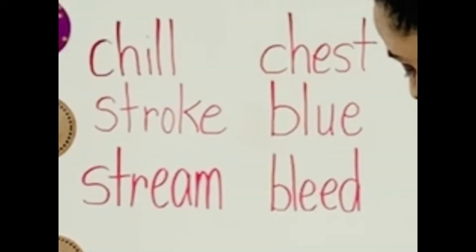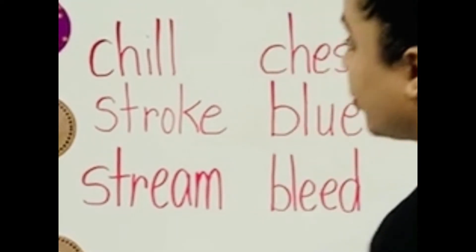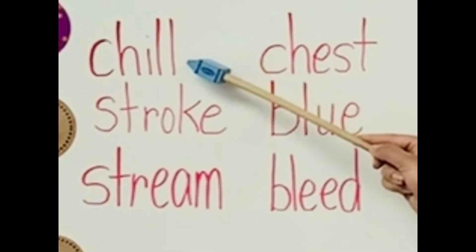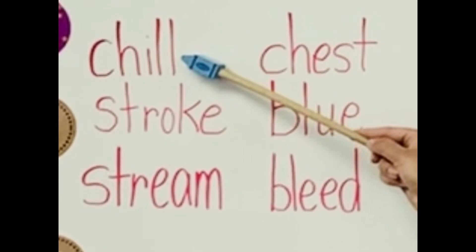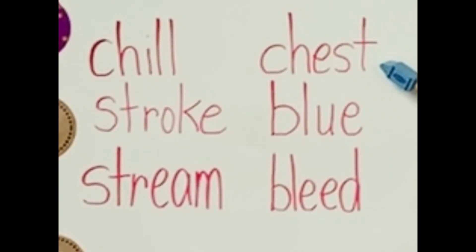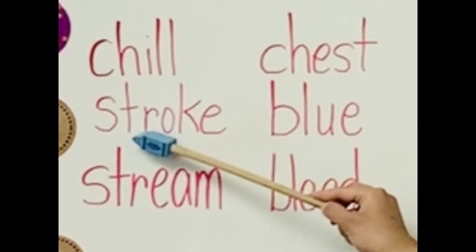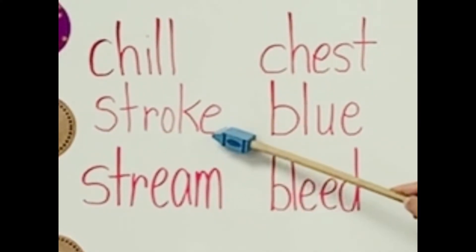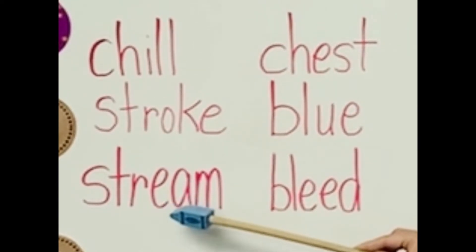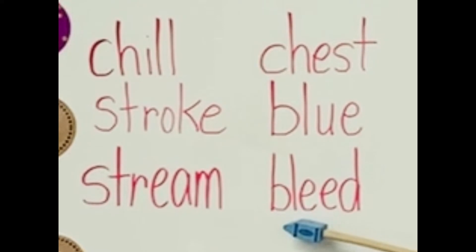On the board I have written some words. We are going to read the words together: chill, chest, stroke, blue, stream, bleed.